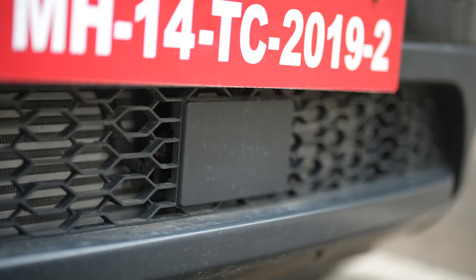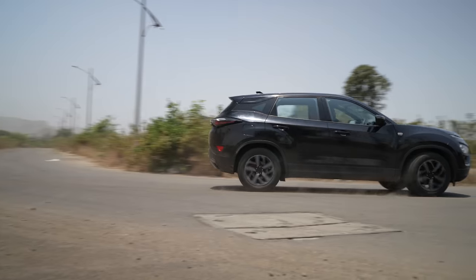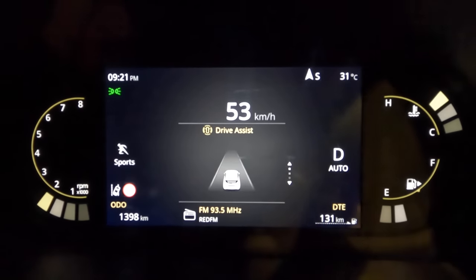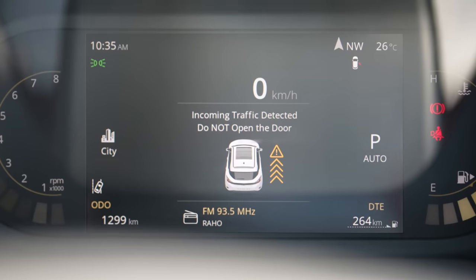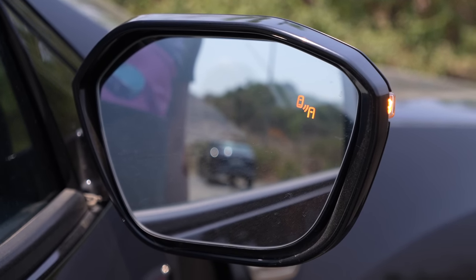The Harrier now gets ADAS. It gets automatic emergency braking along with forward collision warning, which works for cyclists, pedestrians as well as vehicles. It also gets lane departure warning, lane keep assist, traffic sign recognition, rear collision warning, rear cross traffic alert, door open alert, high beam assist and blind spot warning. That's a lot of ADAS systems in this car.